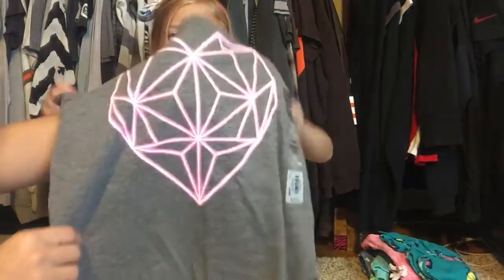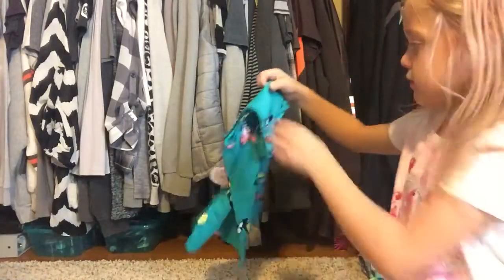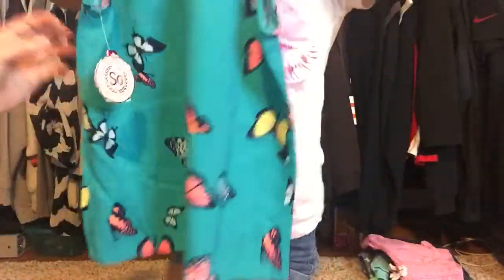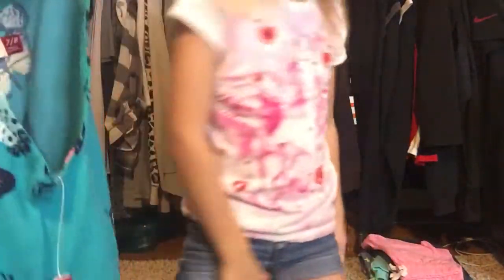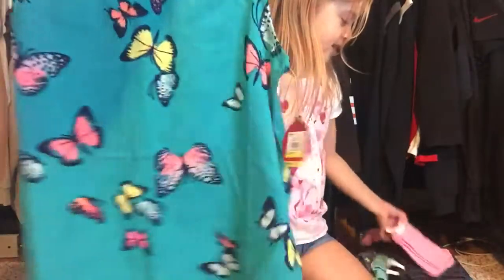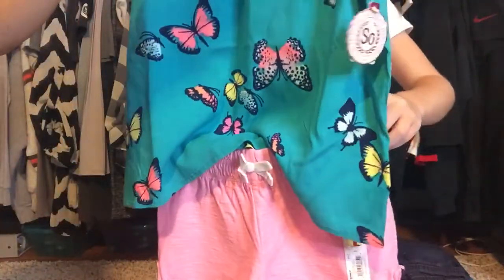I also have this little diamond heart shirt — super cute, it's really bright pink. That was eight dollars, normally fourteen. Oh, this was on the clearance rack for six dollars. It's a cute butterfly tank top and it has a little crisscross in the front, and it's teal with butterflies. We got these shorts to go with it — they look really cute together.